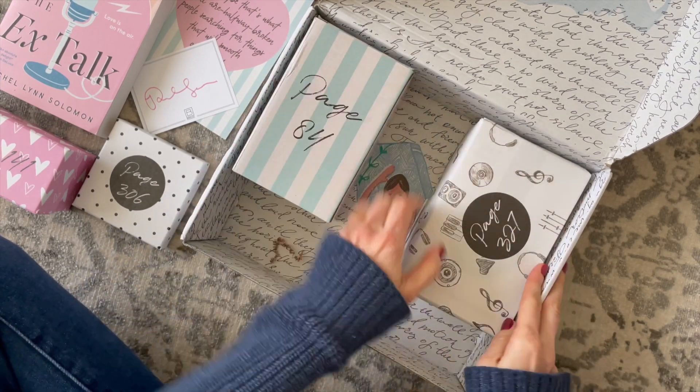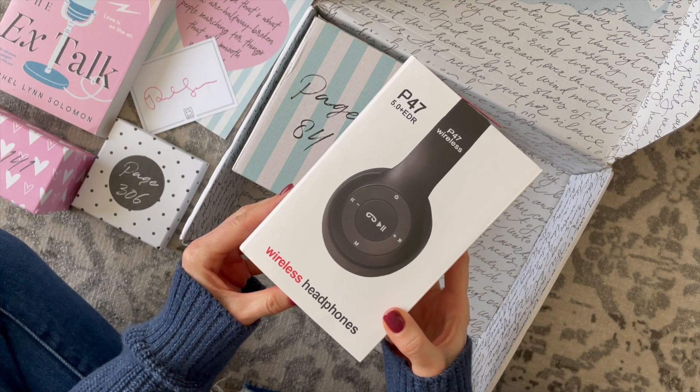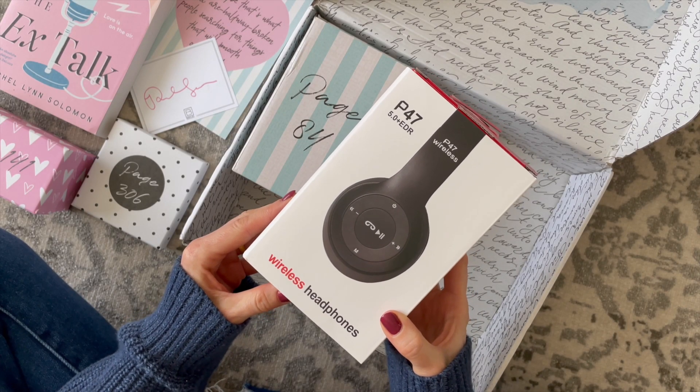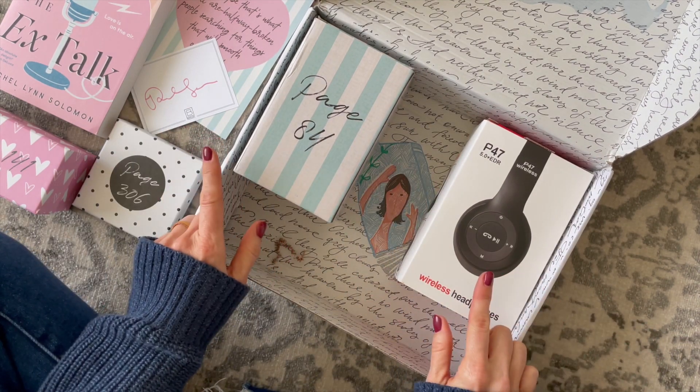Lastly we have this one wrapped, so I'll quickly open it up — and this is pretty awesome. We have a set of wireless headphones. So there you have it, Once Upon a Book Club. Let's check out the next box.